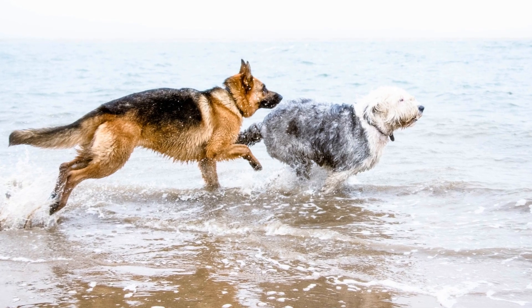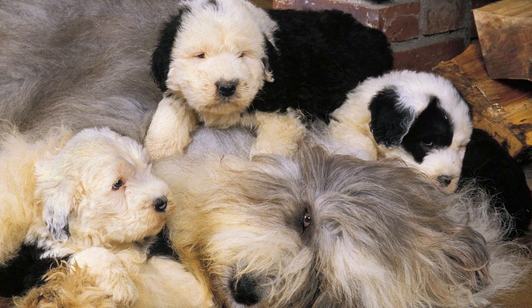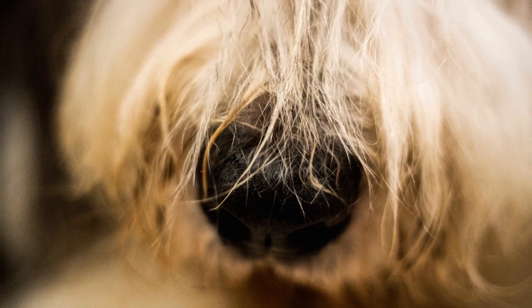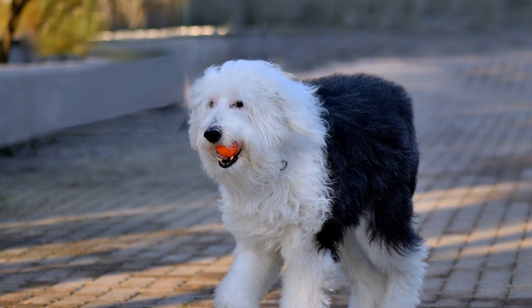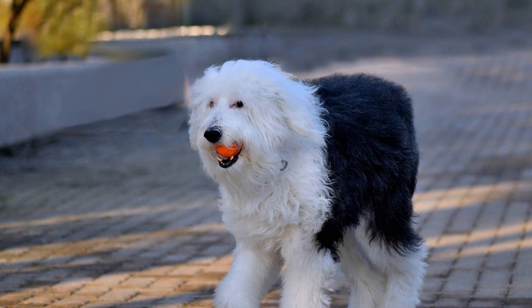Old English Sheepdog Puppies: First Day Out. Bringing home a new puppy is an exciting and joyful experience. It marks the beginning of a new chapter in your life as a pet owner. In this video, we will be focusing on the adorable Old English Sheepdog Puppies and their first day out. Join us as we explore the various aspects of this special day and provide helpful tips and insights from new puppy parents.